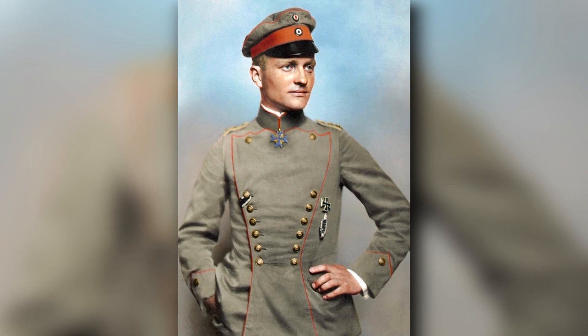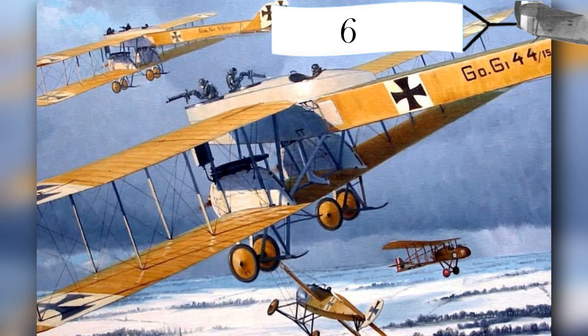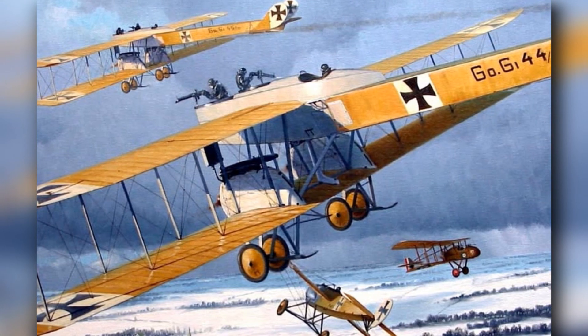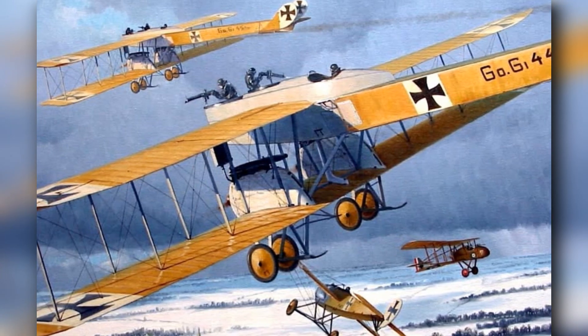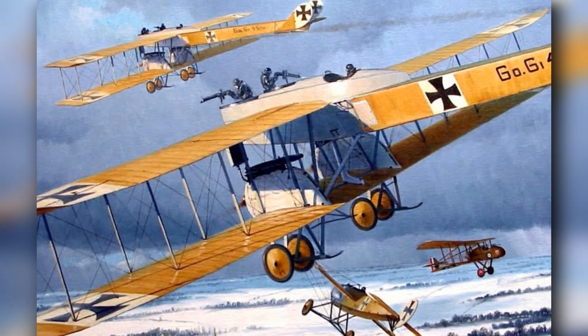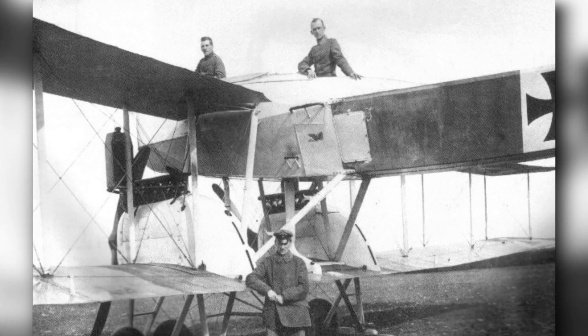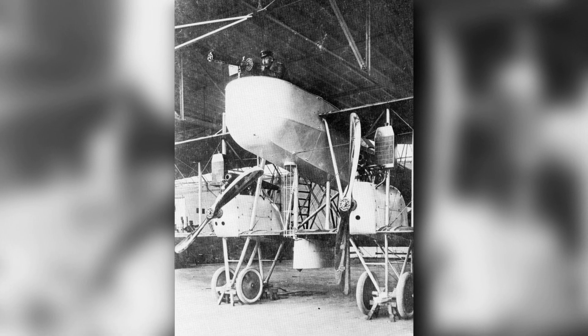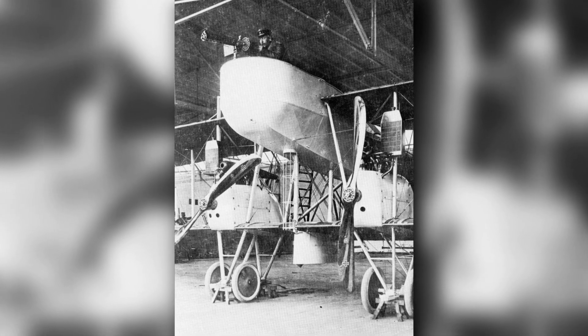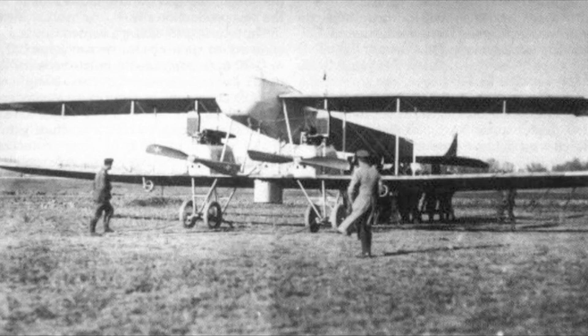Manfred von Richthofen offers our only first-hand account of the Gotha-Ersinus-Kampflugzeug-1's fighting ability, writing that the aircraft was too slow to catch enemy fighters and that the propellers posed an omnipresent threat to the nose gunner when trying to drop bombs — he nearly lost a finger trying to signal to his friend piloting the aircraft. A tube was eventually added to allow the observer-gunner to drop bombs through the floor safely. Other models were fitted with a large bomb container, others with bombs mounted under the wing, and still others with a combination of all three.